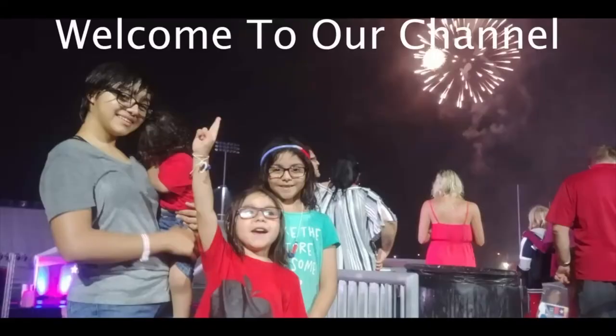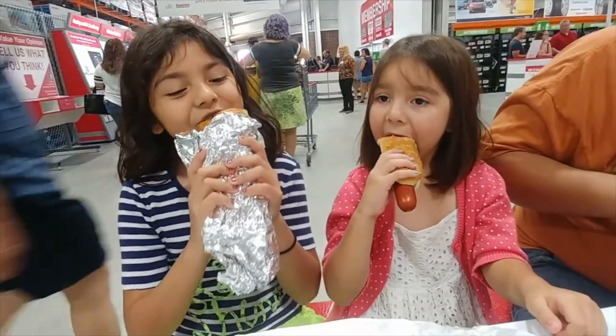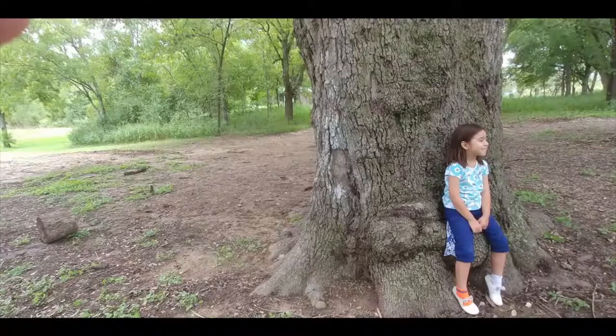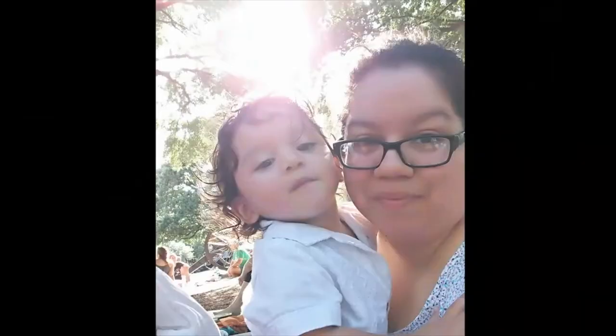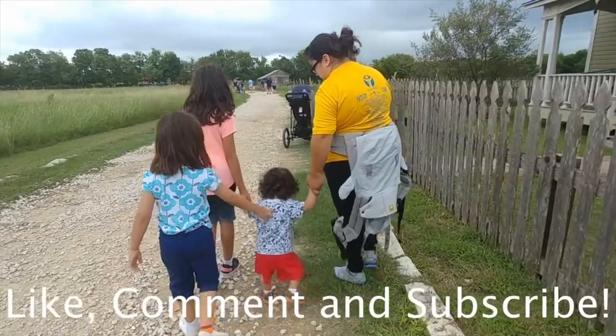Hey guys, my name is Sonella and my channel name is Don't Say Hurry. I'm a mom to three girls and one baby boy, and I'm married to my husband for 14 years. We recently moved to Austin, Texas, and I do videos similar to Mariah's — parenting, day in the lives, hauls — and I'm doing Vlogtober this month. Feel free to subscribe, and thanks again to Mariah for inviting me to do this collab.